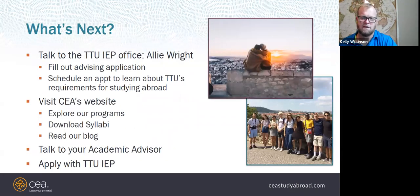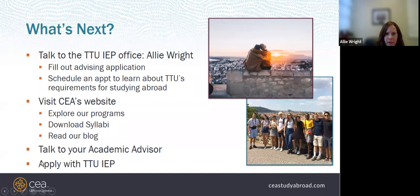That's a quick overview of the program. Now Allie will talk about the process of advising and applying for the CEA Rome program.